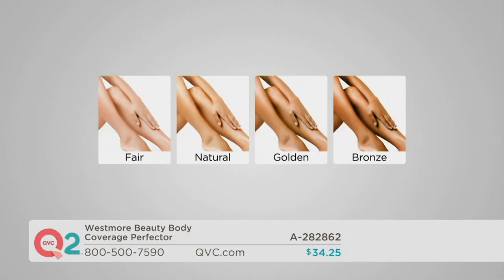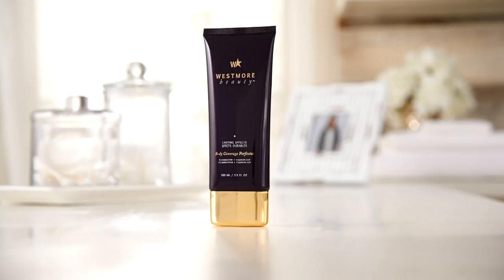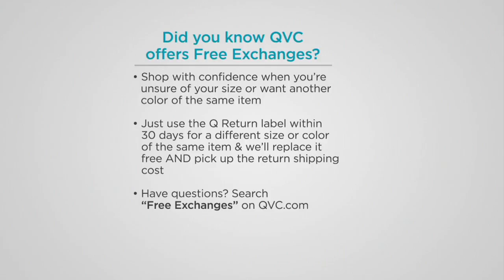Item 282862 — one more time, the color choices: Fair for porcelain skin tones, Natural for lighter skin tones with a little boost of color, Golden for medium skin tones or light skin tones wanting a strong tan, and Bronze our richest deepest tone. This is about a month's supply using it every three to four days. Continue to place your order at 1-800-500-7590. McKenzie, always a pleasure — thank you so much for being here.